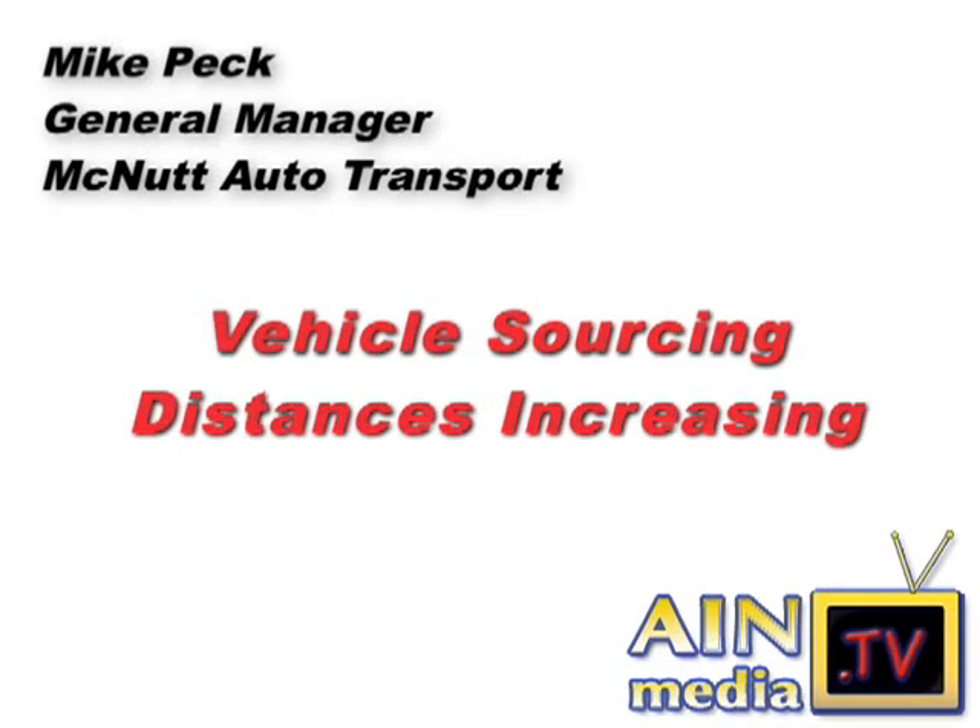Mike Peck, GM of McNutt Auto Transport, talks about how dealers are expanding their comfort zones when it comes to sourcing vehicles from farther away.